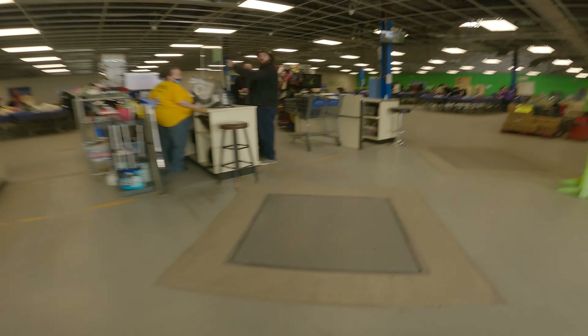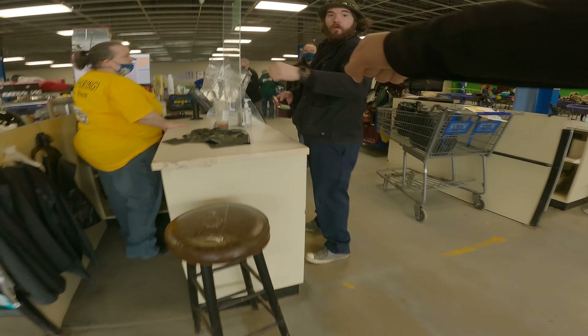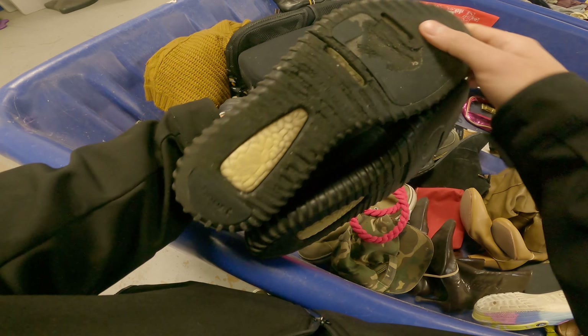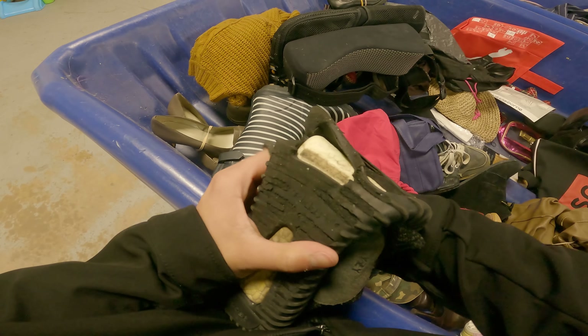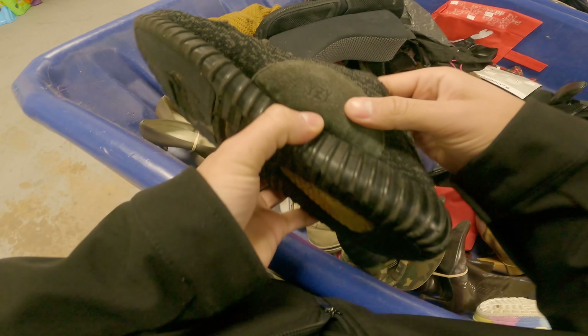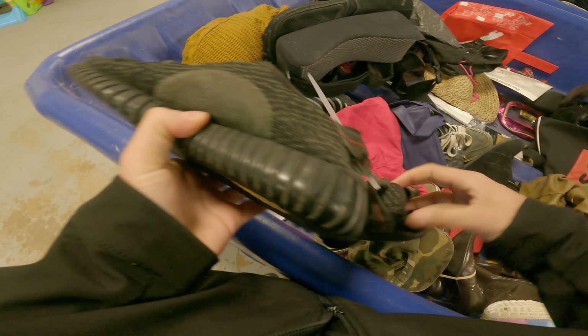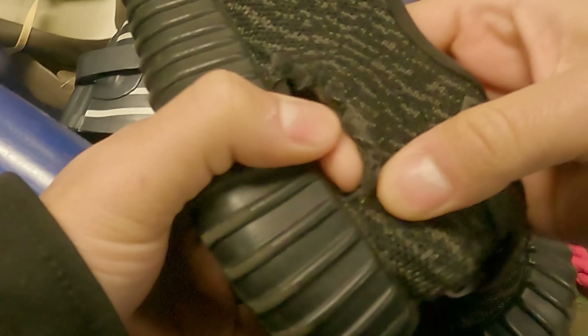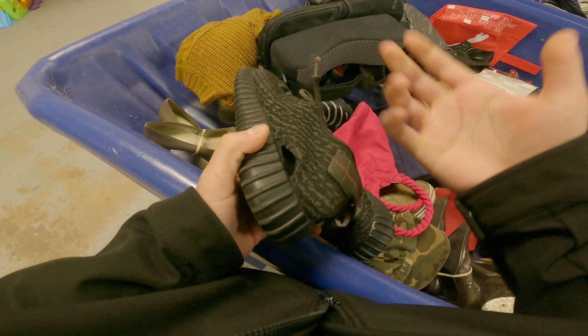Just arrived at the bins. Starting off strong — I found some shoes that say Yeezy YCY on the side with the Adidas logo, but I have no idea if these are real. Regardless, they're literally torn apart so I'm definitely not going to get these, but they are interesting.